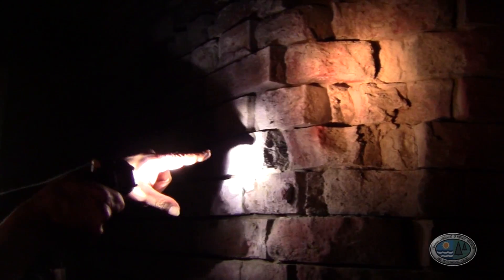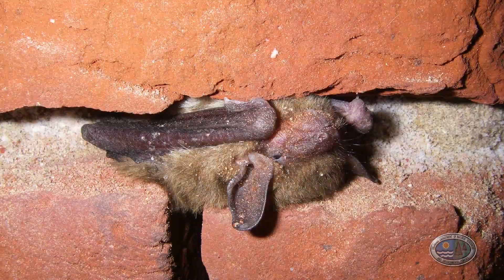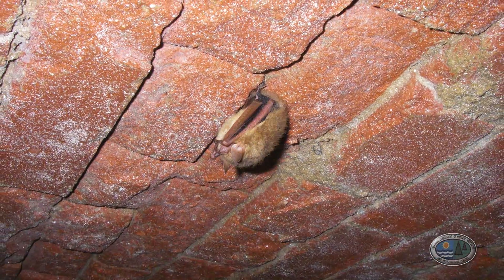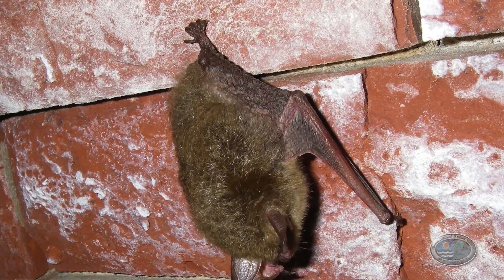We counted a little over a hundred bats here this winter, but bats hibernate in little cracks between bricks and between concrete and up in places where we can't even get to in the fort because it's not safe. So if we saw a hundred, there's a lot more than that — probably at least three times as many. And it might vary from year to year as well.